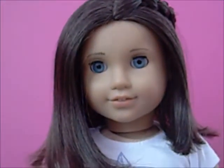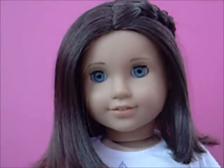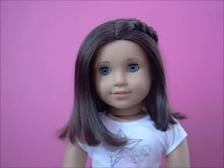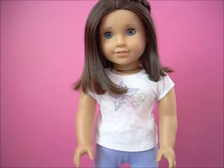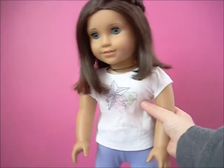She has light blue eyes which are very similar to Bray, Girl of the Year 2015, and Elizabeth, which was the historical best friend of Felicity, and they are both now retired. So her hair is short and brown, but it's kind of shoulder-length, and it has natural color and highlights, which I can show you guys right now.